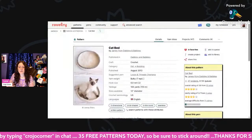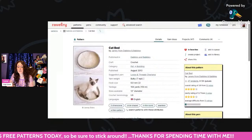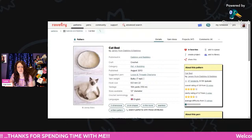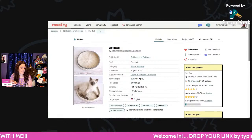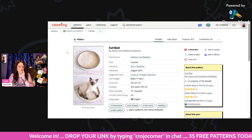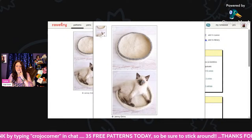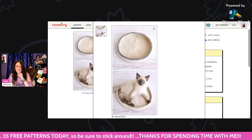This is an easy Cat Bed — using bulky weight Loosen Threads Charisma Yarn and a 6mm hook. You only need 164 yards and it makes it 12 inches in diameter. As long as your cat's not too huge, this should work. How cute is that? They would love to sit in it, and that cat in the photo is just adorable. It's just called Cat Bed by Jamie from Dabbles and Babbles.